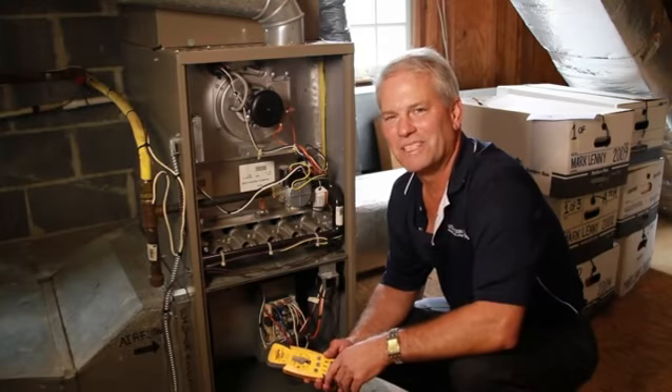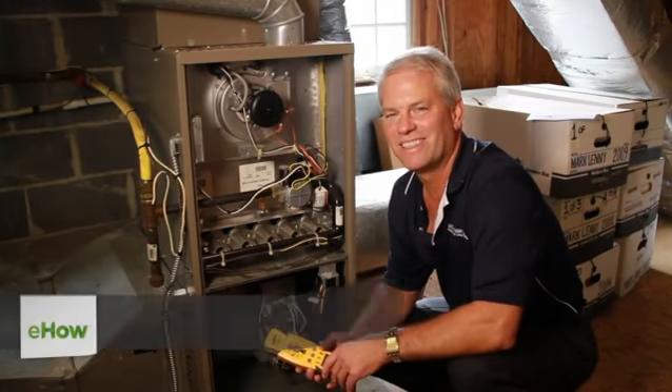Hi, I'm Tom Hutchinson. I'm from Hutchinson Plumbing, Heating, and Cooling. I'm here to talk to you today about troubleshooting a furnace that will not light.